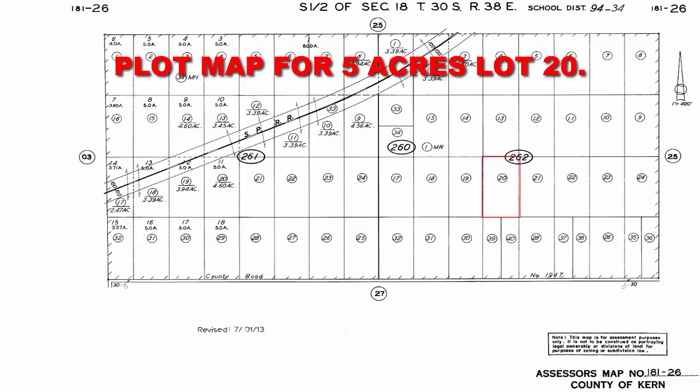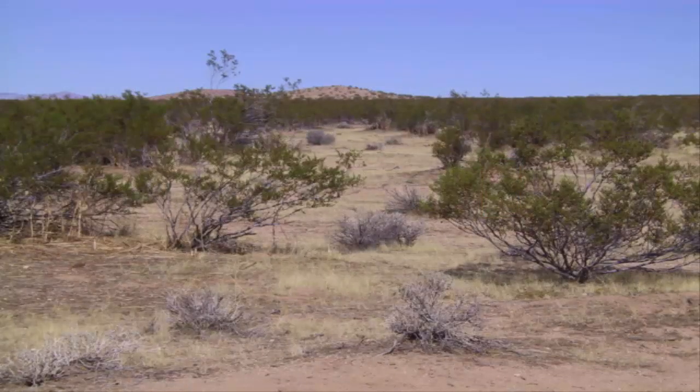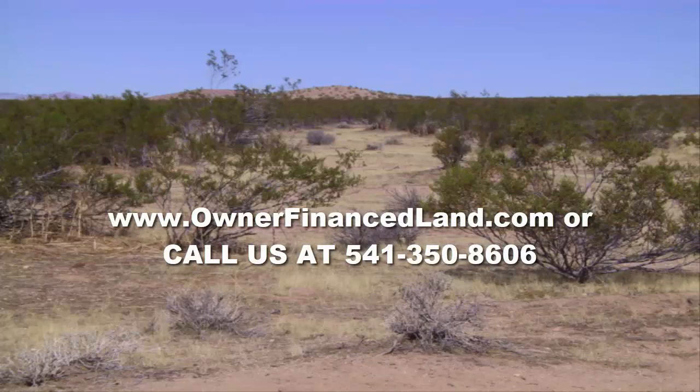This lot also has great mountain views, which is another great feature of the property. If this five acre lot, Lot 20 out in Kern County, California interests you, I invite you to go to our website at www.ownerfinanceland.com or give us a call at 541-350-8606. You can call us or text us.